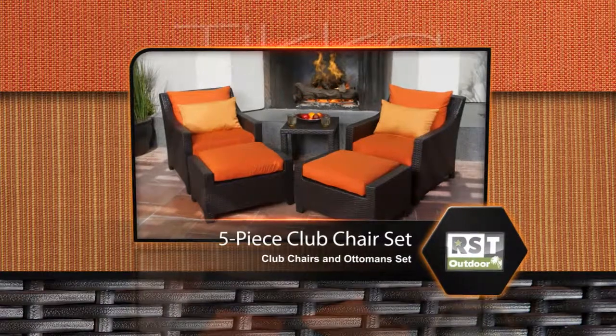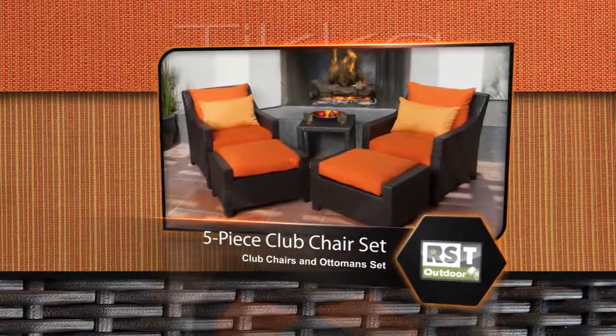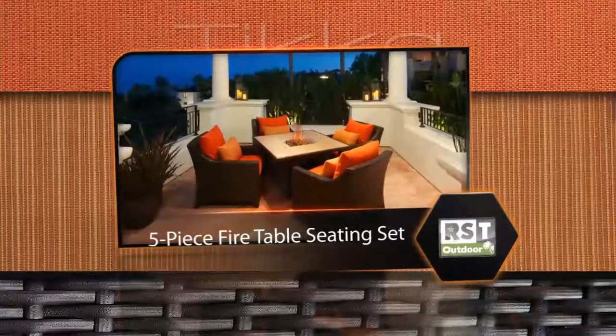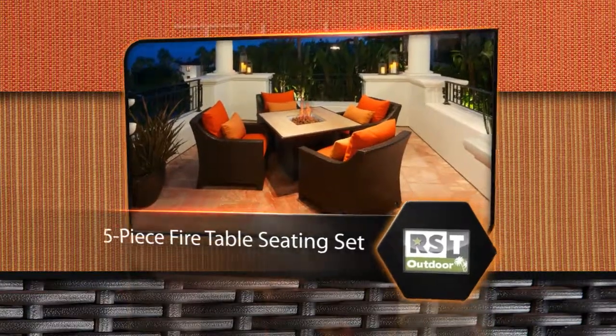Each set arrives at your door fully assembled, with only minor assembly required for the coffee and side tables. For warm, cozy outdoor gatherings, you can also choose the 5-piece fire table seating set.